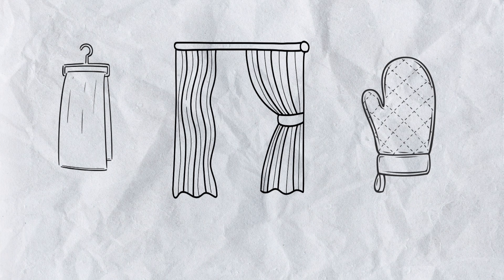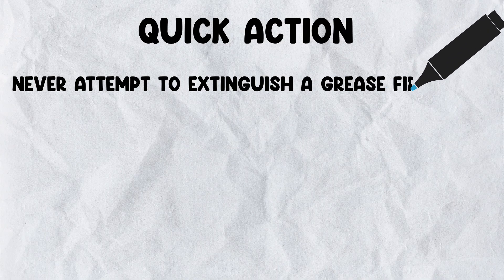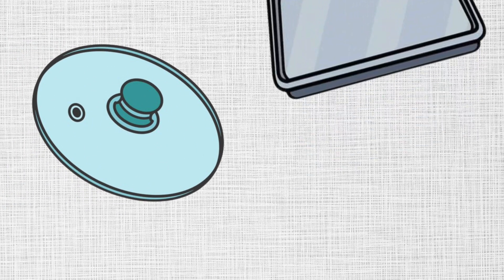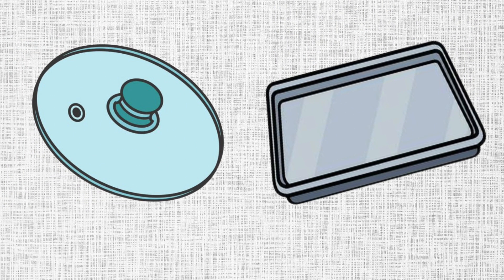In case of a stovetop fire, quick action is essential. Never attempt to extinguish a grease fire with water, as it can cause the flames to spread. Instead, cover the fire with a lid or a cookie sheet to smother the flames and turn off the heat source. Early intervention is key in preventing disasters.